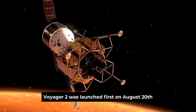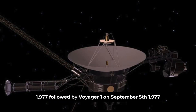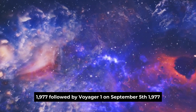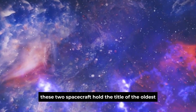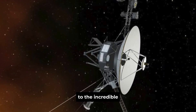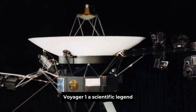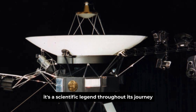Voyager 2 was launched first, on August 20th, 1977, followed by Voyager 1 on September 5th, 1977. These two spacecraft hold the title of the oldest active space probes, and their longevity is a testament to the incredible engineering that went into their design. Voyager 1 is not just a spacecraft — it's a scientific legend.